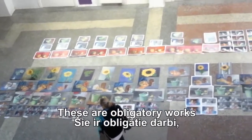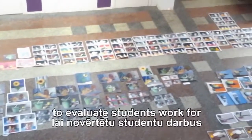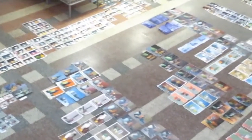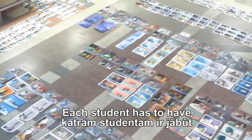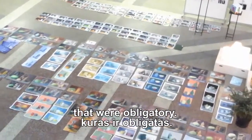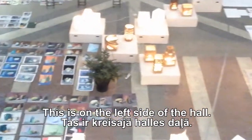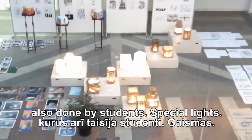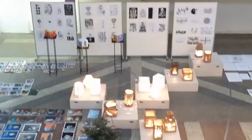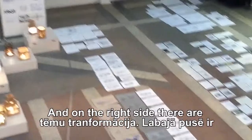These are obligatory works made by students. The Special Commission has come to evaluate students' work for the first half of the school year. Each student has to have five or six paintings that were obligatory. This is on the left side of the hall. In the middle there are works also done by students, with special lights. In the background we can see the drawing competition called 'Transformation,' and on the right side.